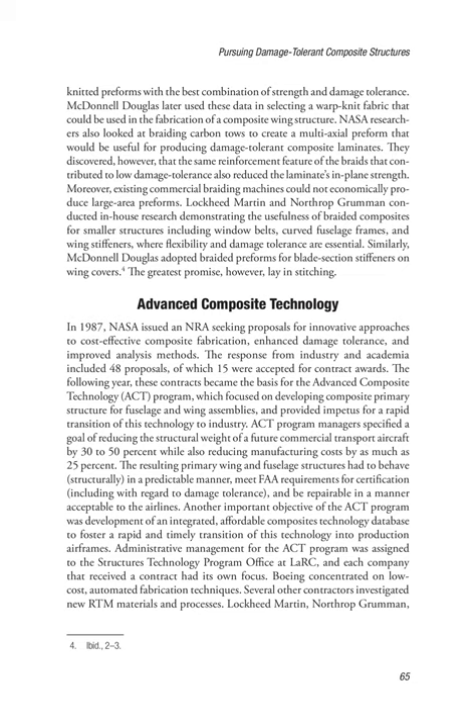In 1987, NASA issued an NRA seeking proposals for innovative approaches to cost-effective composite fabrication, enhanced damage tolerance, and improved analysis methods. The response from industry and academia included 48 proposals, of which 15 were accepted for contract awards. The following year, these contracts became the basis for the Advanced Composite Technology, or ACT, program, which focused on developing composite primary structure for fuselage and wing assemblies and provided impetus for a rapid transition of this technology to industry.